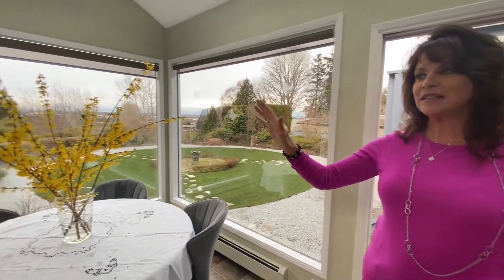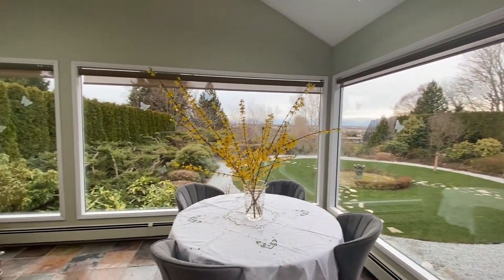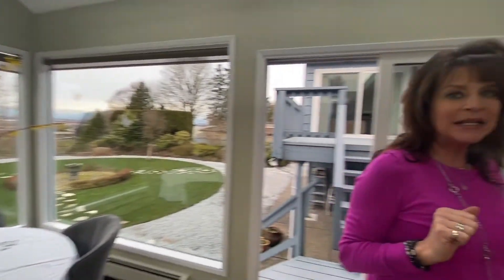We're coming now into the family room. This has skylights and gorgeous views. The backyard is fully landscaped.